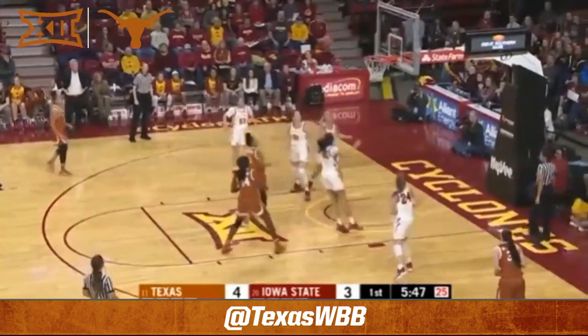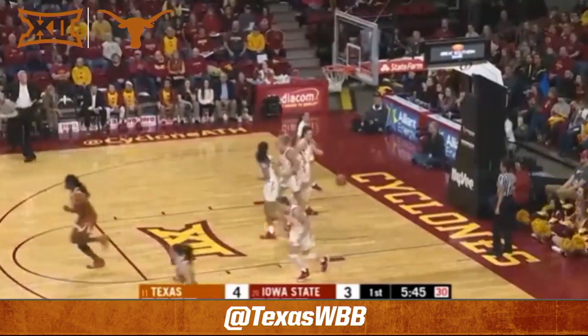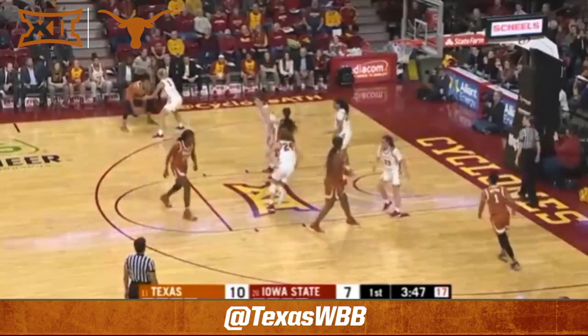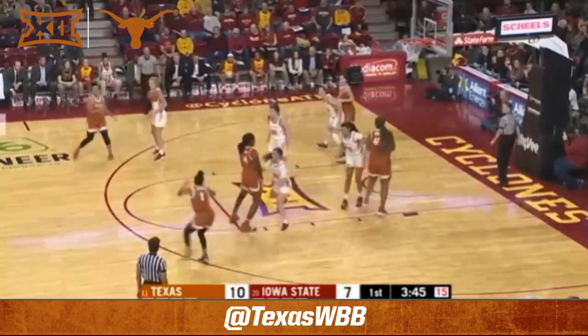Sutton defended by Wise. It's a two-on-one, and she was the one, and she puts it up and in. 6-3, Texas leads. So far in Big 12 play, it's Texas basketball. They lead by three.